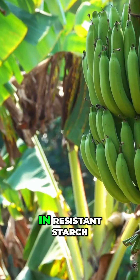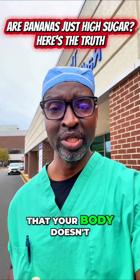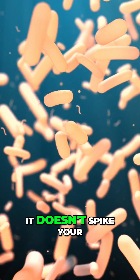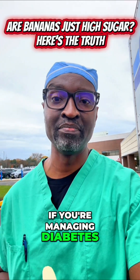Green bananas are higher in resistant starch — the kind of starch that your body doesn't digest easily, but it feeds the good bacteria in your gut. It doesn't spike your blood sugar, making it perfect if you're watching your weight or managing diabetes.